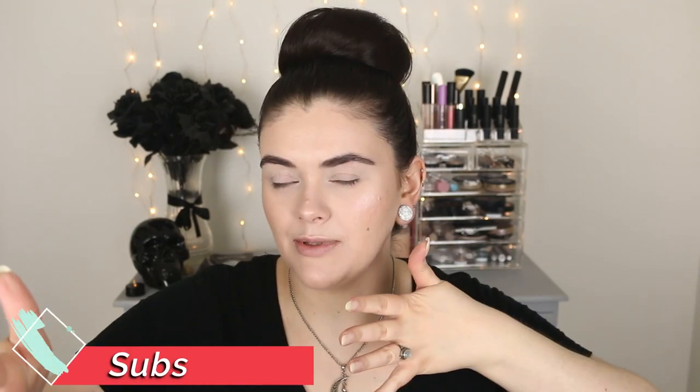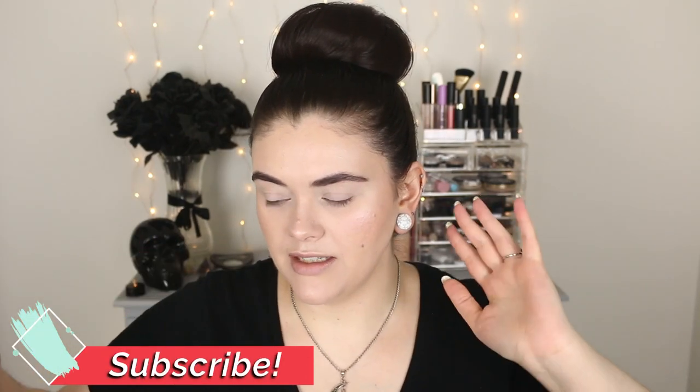Hey guys, welcome back to the channel. Hello if you're new. My name is Jess. Welcome to Smarter Beauty where I talk about clothing for beauty and the love of lifestyle here and there.